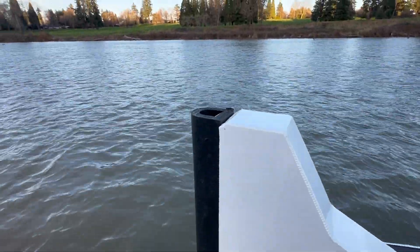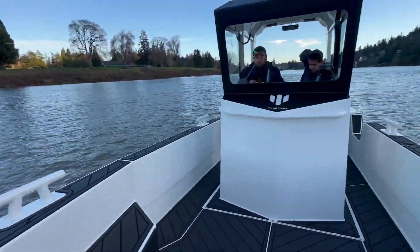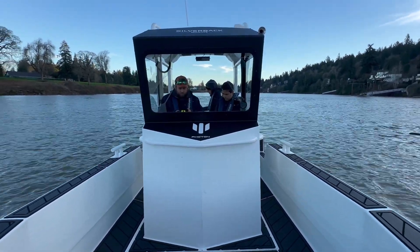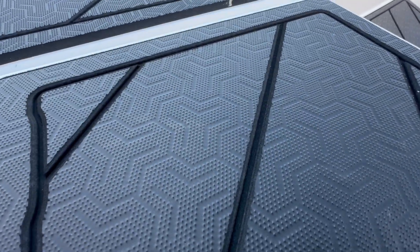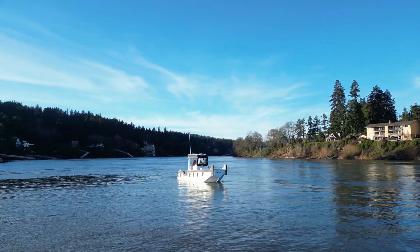You can load up, put people on the dock, or nose up to any kind of construction project you have going on. There's also this enclosed cabin, which is really nice for cold weather — it protects you from the elements. And you have this great grip decking everywhere.